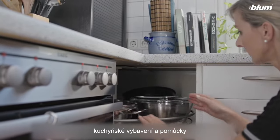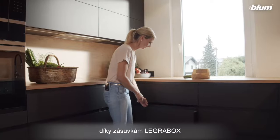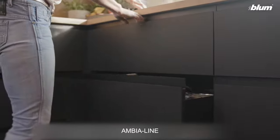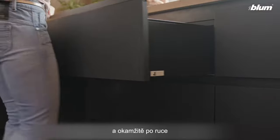The cooking utensils were not well organized. Thanks to Legra box drawers and the well-thought-out Ambialine inner dividing system, everything is nice and tidy and instantly at her fingertips.